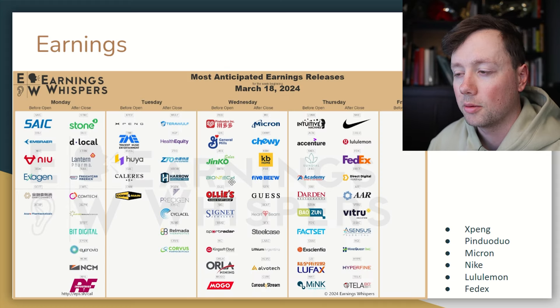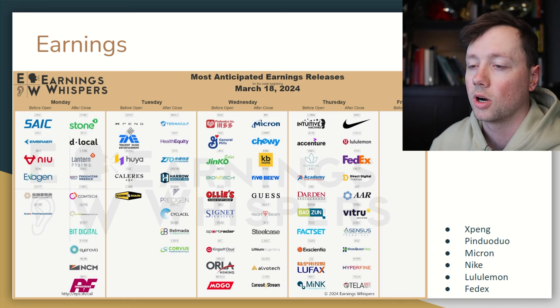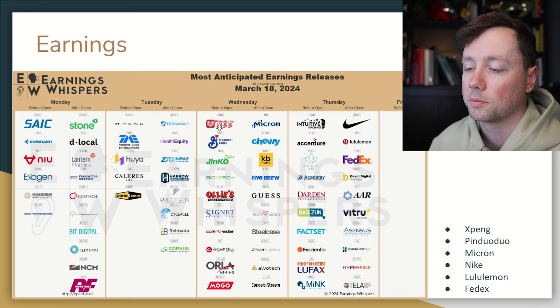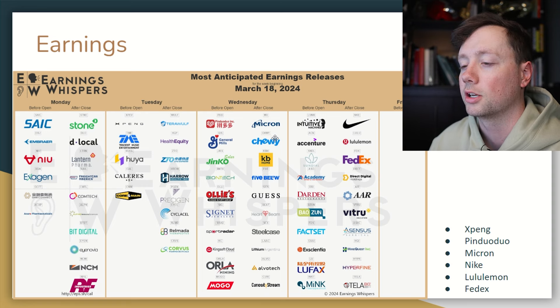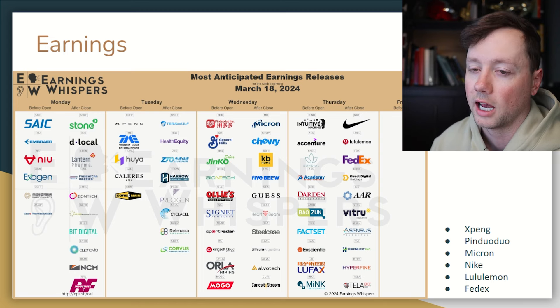When it comes to earnings this week, we've got a couple of companies reporting. Not a whole lot going on at the beginning of the week with regards to companies that I follow. I do watch XPeng a little bit and I'm also watching Pinduoduo a lot more recently. We've got Micron and Chewy reporting Wednesday, and then Thursday is sort of the big day — we've got Nike, Lululemon, and FedEx all reporting after the close.